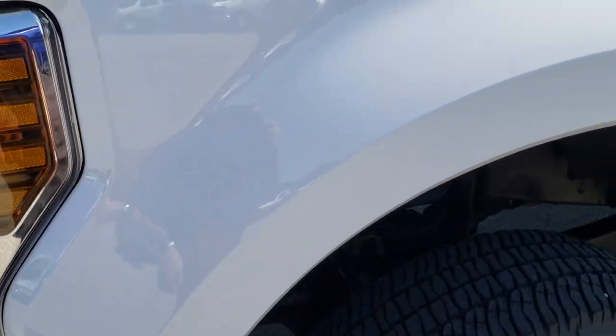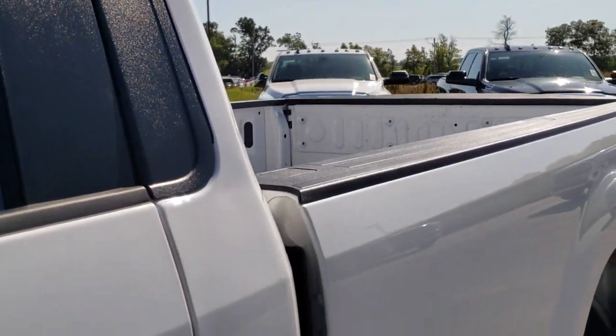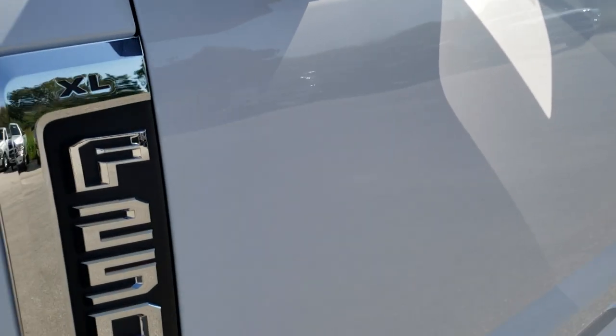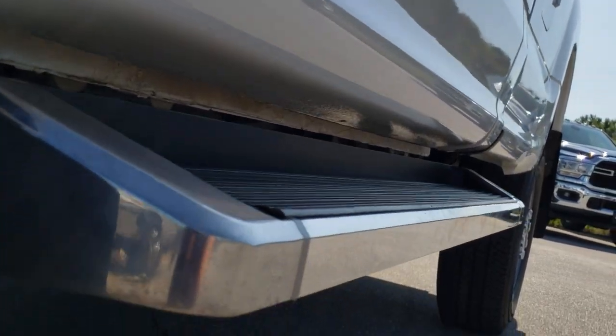Oxford white is the color. We shoot all of our videos in 1080p, so if you have HD capabilities on your computer, tablet, or smartphone device, turn them on right now because it is like you're right here looking at the truck with me — definitely your best way to check out the vehicle before seeing it in person. It has some nice running boards on it.